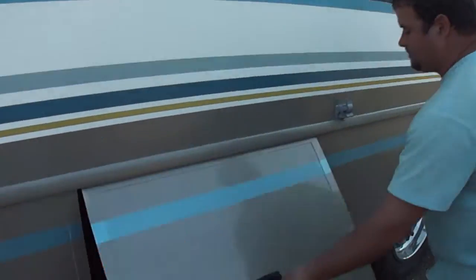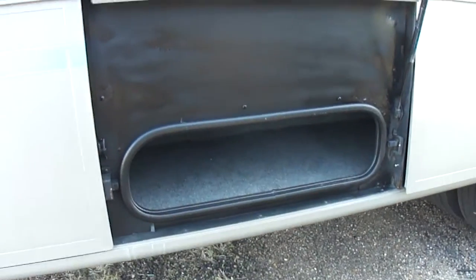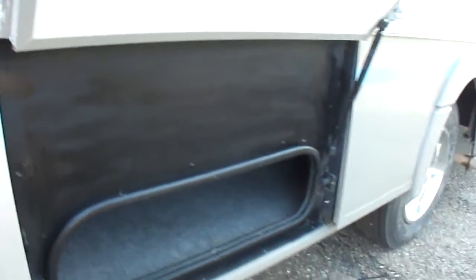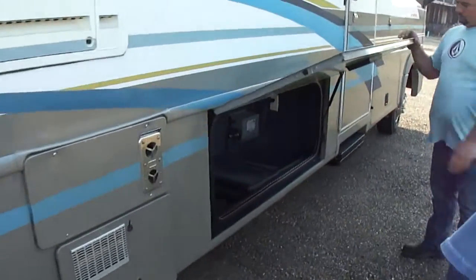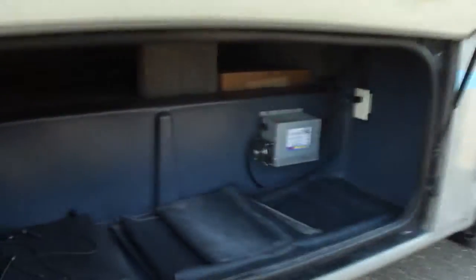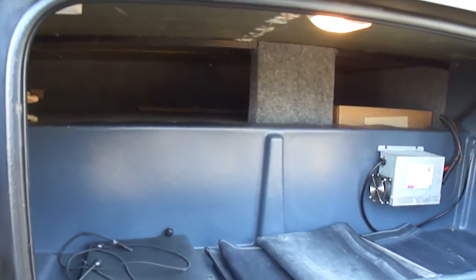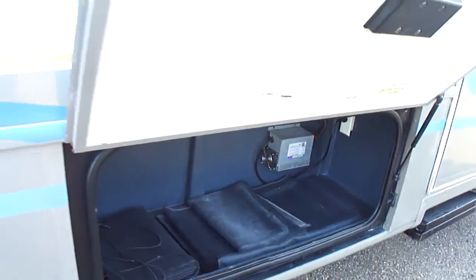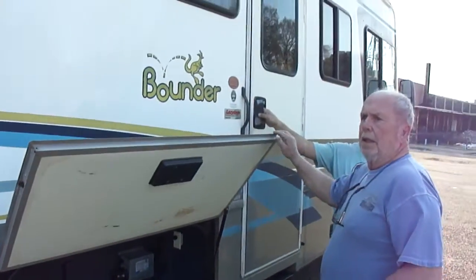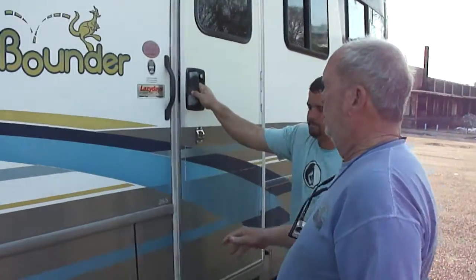The storage compartments have felt in them — you can see how clean they are, how nice it is. Water pump, water tanks over there. This is pass-through storage that goes all the way across, then you've got the other big compartment that comes out with the slide. There's also a screen that snaps and attaches over the windshield so when you're at a campground for a long time, it keeps the heat down and gives you privacy.